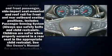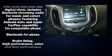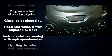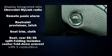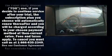Chevrolet ensures the safety and security of its passengers with equipment such as head curtain airbags, front and rear side impact airbags, traction control, OnStar, and four-wheel disc brakes with ABS. This car was designed with safety in mind, allowing you to drive with even greater assurance.